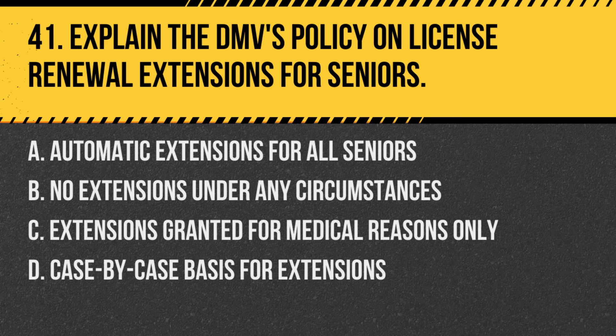Question 41: Explain the DMV's policy on license renewal extensions for seniors. a. Automatic extensions for all seniors, b. No extensions under any circumstances, c. Extensions granted for medical reasons only, d. Case-by-case basis for extensions. Answer: d. Case-by-case basis for extensions. The DMV may grant renewal extensions on a case-by-case basis, considering factors like health and mobility.